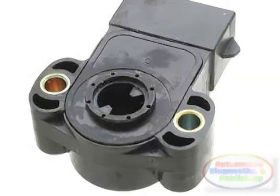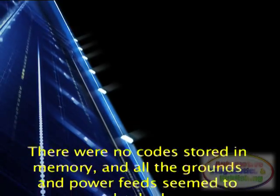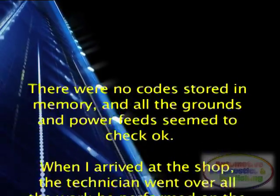The shop had already replaced the TPS and the ECM but was still getting an erratic TPS signal. There were no codes stored in memory and all the grounds and power feeds seemed to check okay.